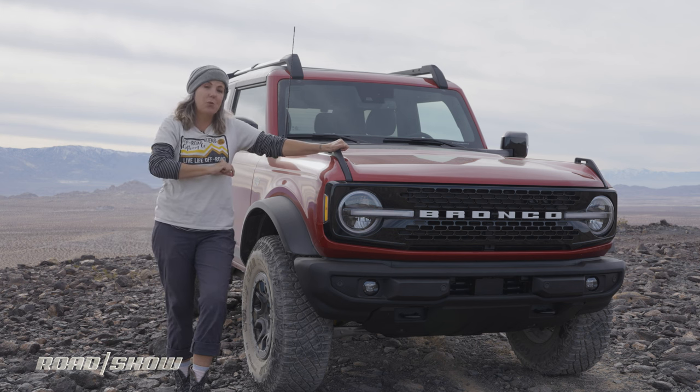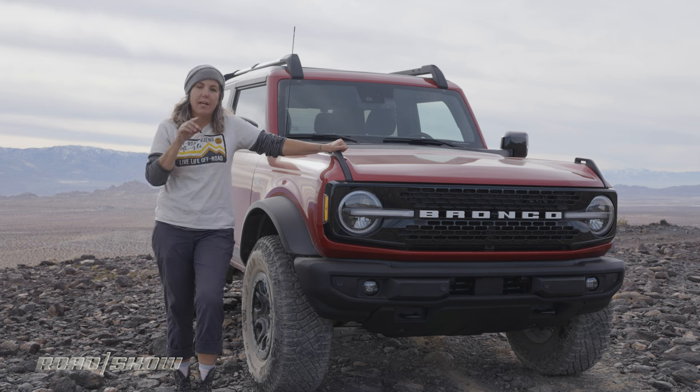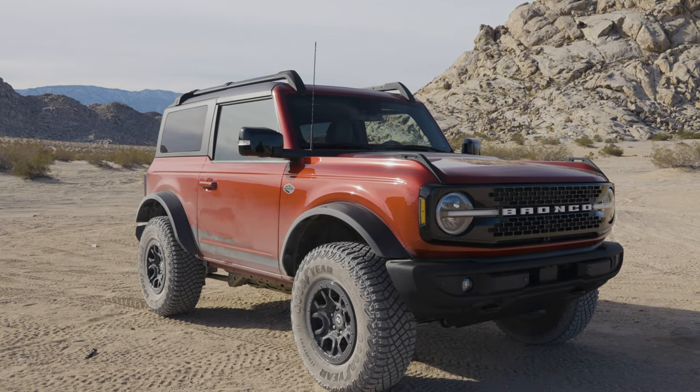Road chosen! I want to hear from you: would you rather have the two-door with better breakover angle but less room, or are you all about that space and would go for the four-door? Let me know in the comments, and as always be sure to like and subscribe.